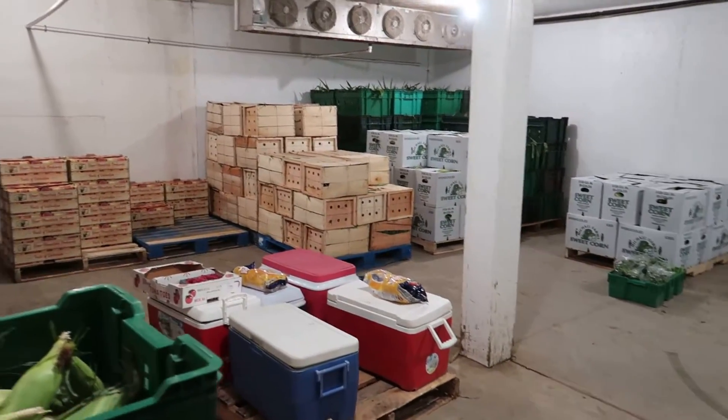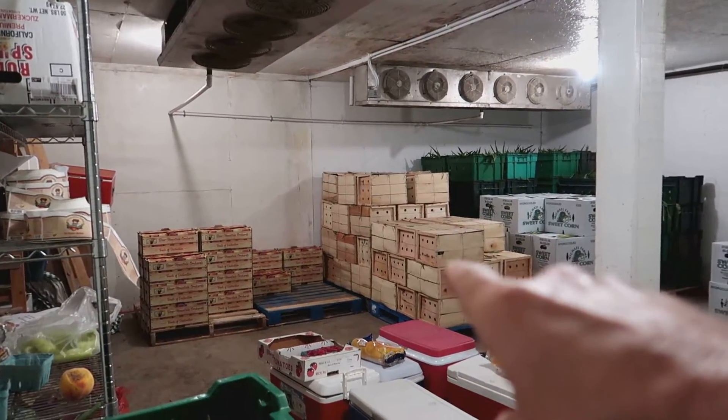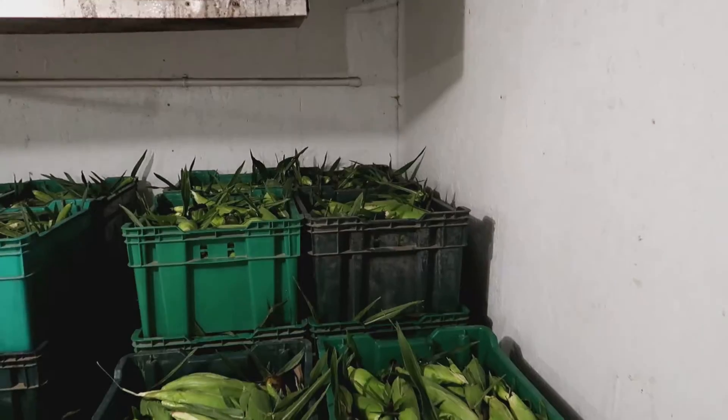We don't have a whole lot left in the cooler to get out today — just green beans and some sweet corn in the back there.